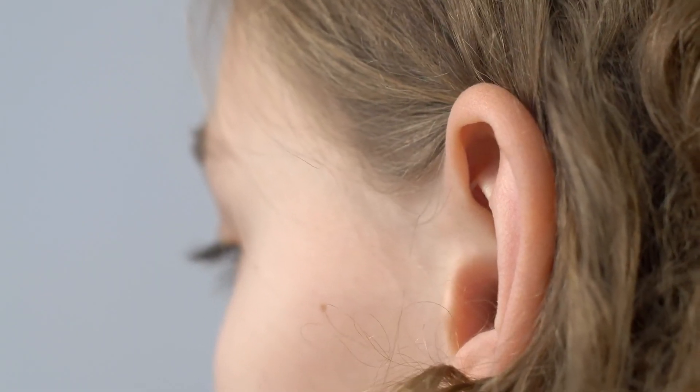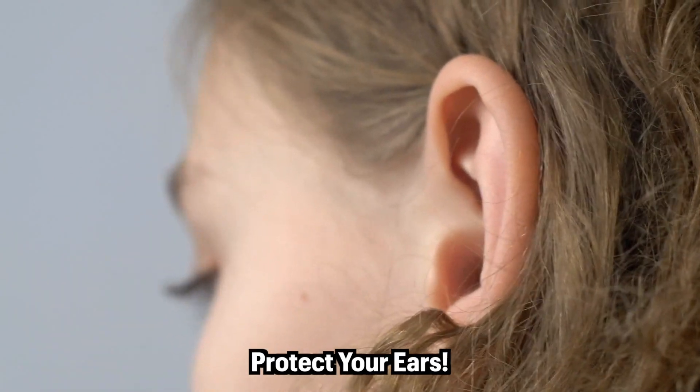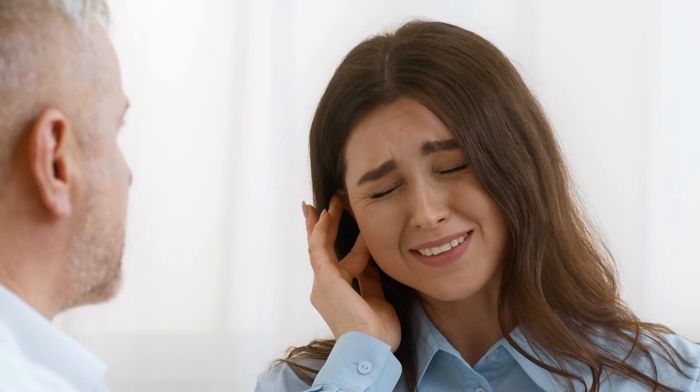Your hearing is something that, unlike fine wine, only gets worse with age. Take care to protect your ears since the damage adds up. Choose to rock out one too many times without hearing protection and you might be on your way to becoming deaf.